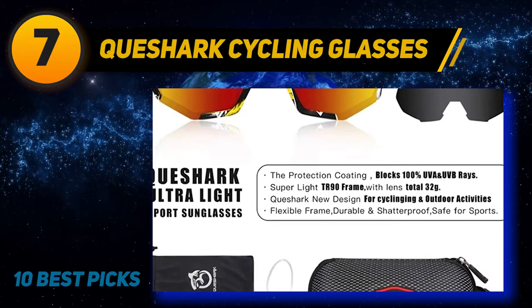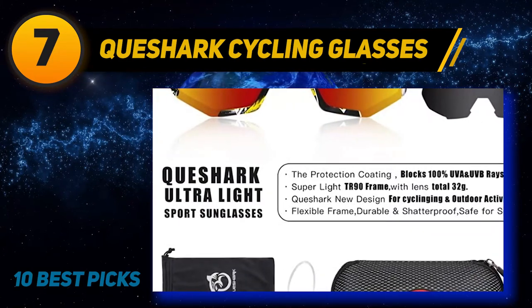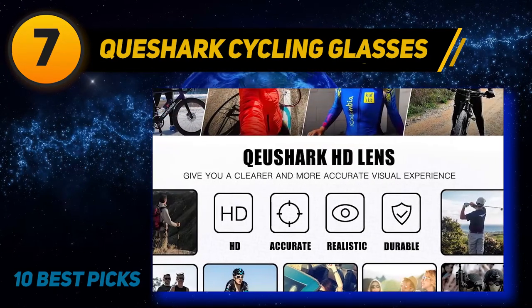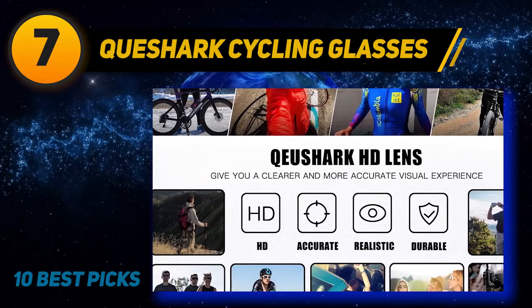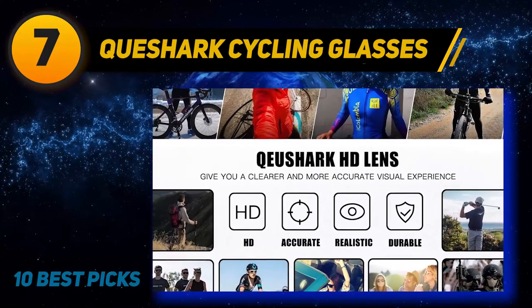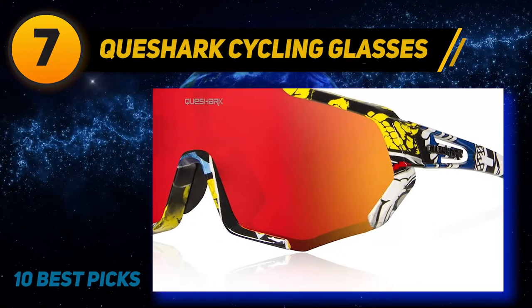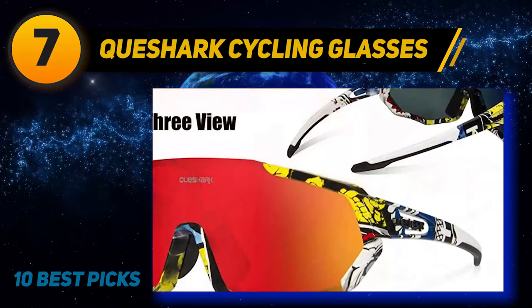Coming at number seven, Queshark Cycling Glasses. These Queshark cycling sunglasses differ from the others in this selection — their frame holds the lenses on the sides and the bottom, making their design very unique. To replace the lens, you have to pull the lens up rather than down as usual with other cycling glasses. Thanks to their design and dimensions, I would recommend these glasses for riders with a wider face and for those who like large lenses. The color selection is also pretty wide.